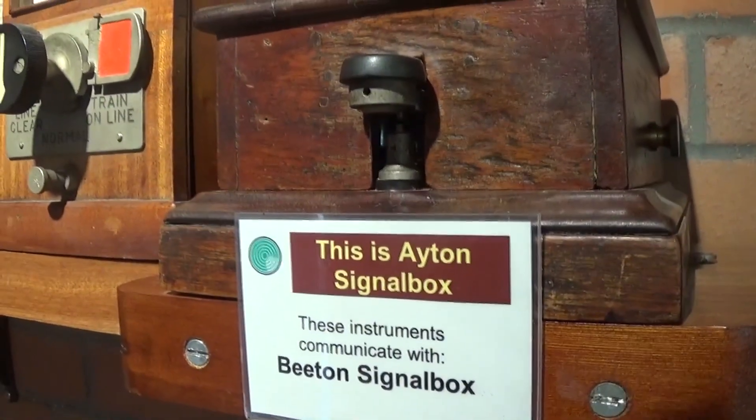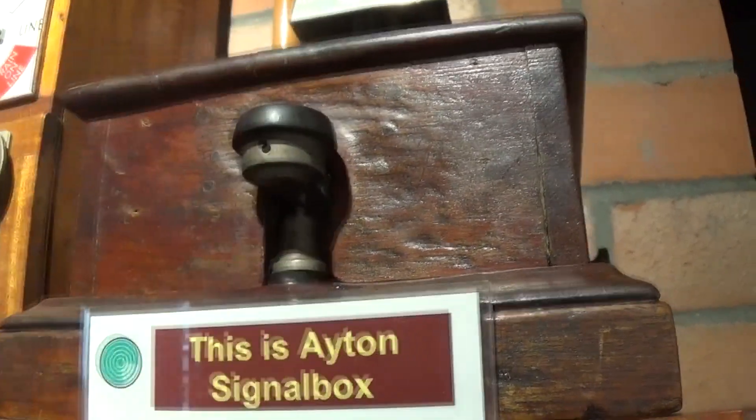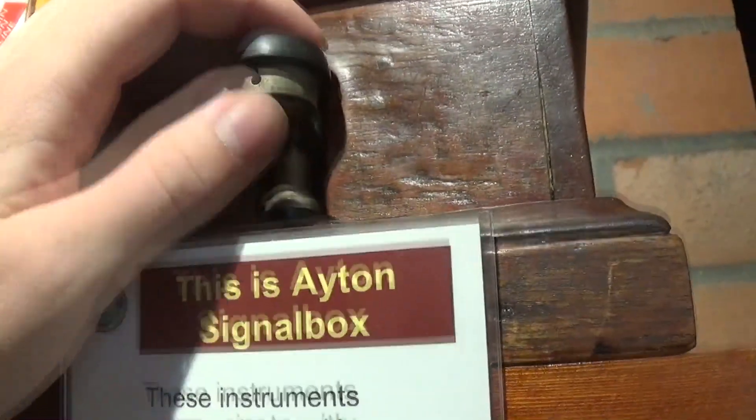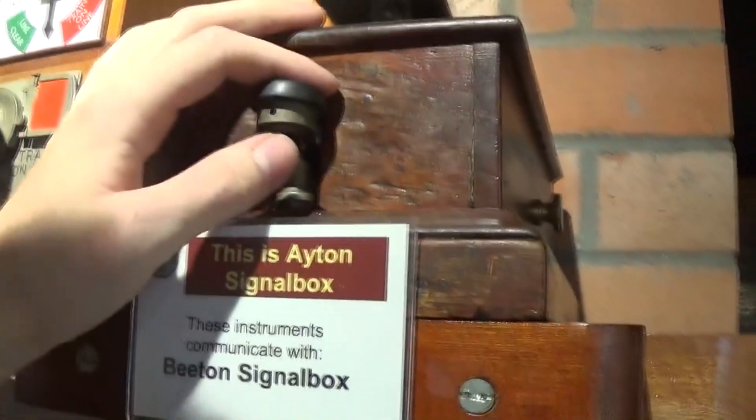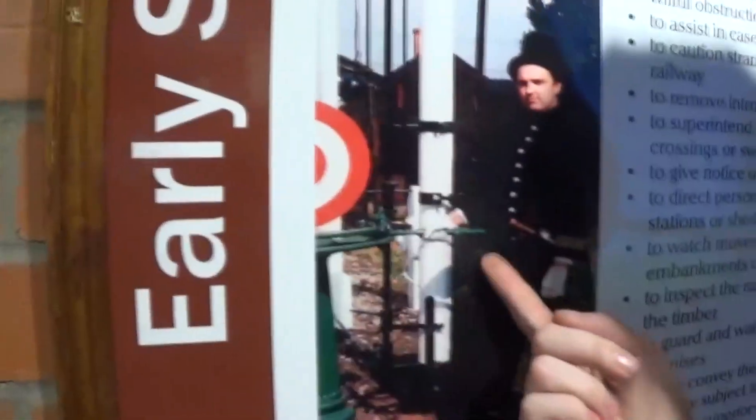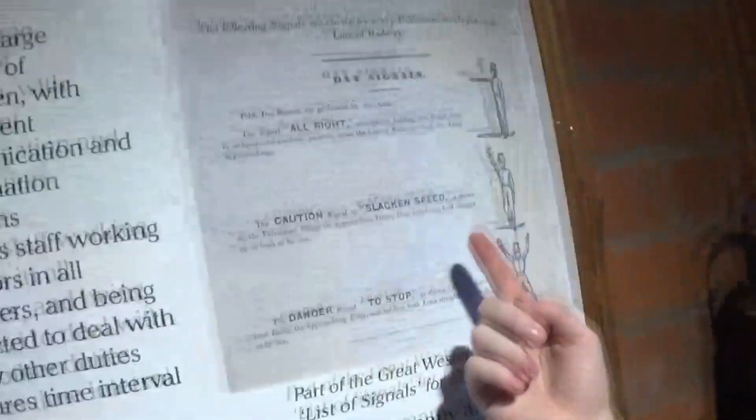Basically all these different codes told the signalman what was coming through his section. A light engine, for example, would have a specific code. Working in the wrong direction — something coming along the track in the wrong direction, maybe returning after overrunning. This told the signalman what to expect in each section of the track at any one time, and it's amazing — really is amazing — that this is how it worked, because back in the day they used signalmen who would operate signals by hand or using hand signals.